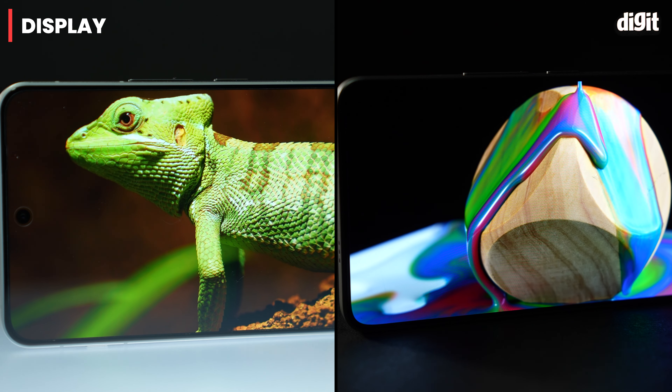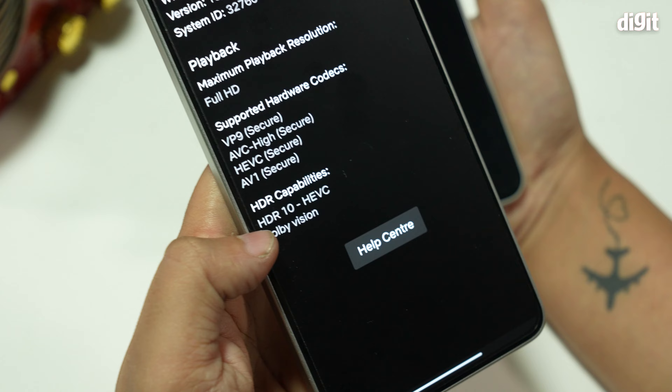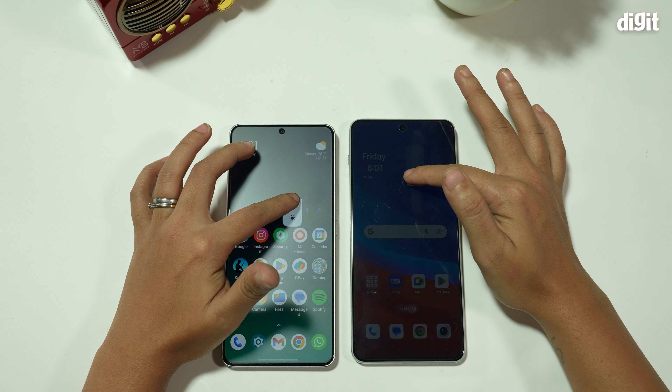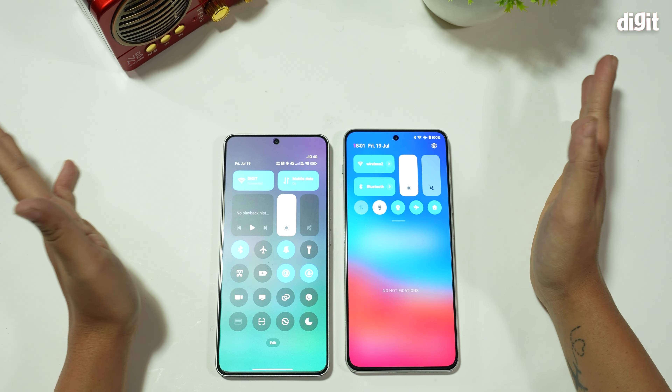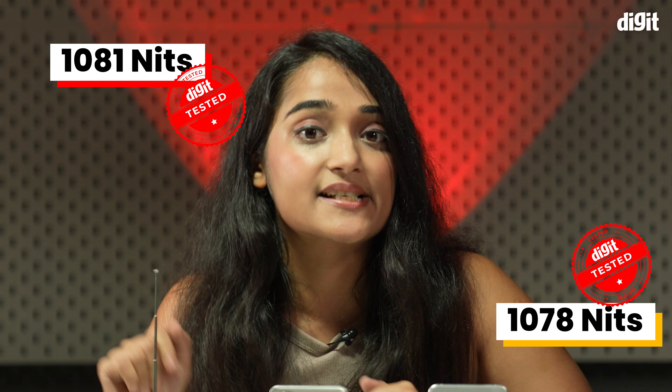Both displays are spectacular. The POCO F6 and the OnePlus Nord 4 look really crisp, but the colors are slightly more vivid on the Nord 4. Additionally, the POCO F6 doesn't just have HDR support like the Nord 4 — it also has Dolby Vision, which is excellent for the price. POCO also has higher peak brightness, but in HBM mode both displays had nearly identical readings: Nord 4 at 1081 nits and the POCO F6 at 1078 nits. POCO also has HDR support in Netflix, while the OnePlus Nord 4 doesn't.